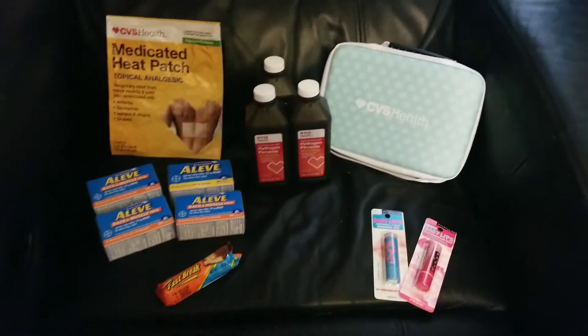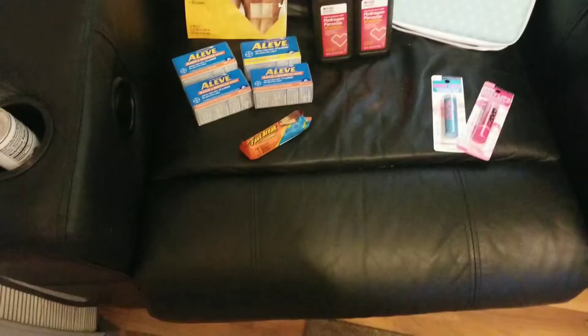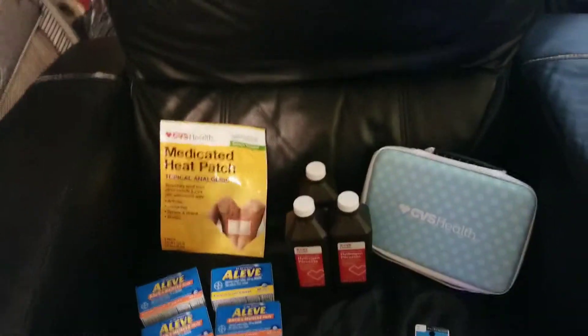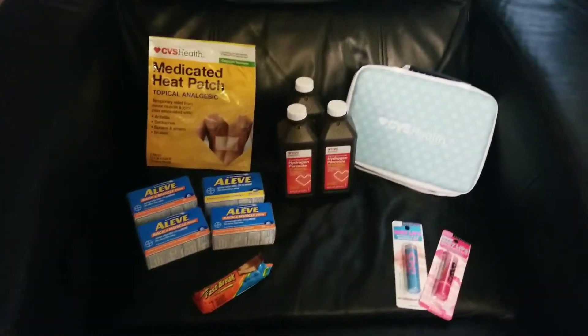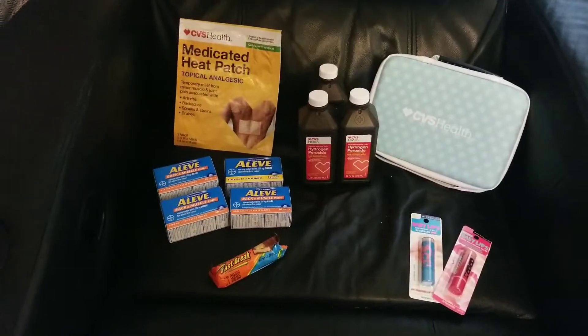Hey guys, it's Jocelyn, Couponing Mama on a Mission. My 10-year-old's being all defiant, thinking she's gonna sit here with her YouTube sister forever vlog going on blast. I said hit it in the other room, sister, because I gotta do this CVS second haul.